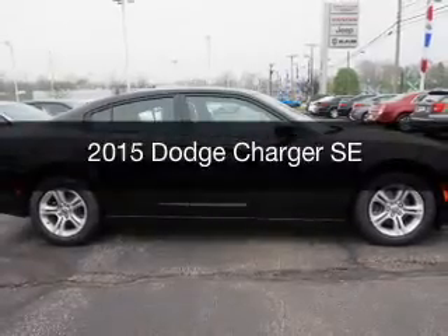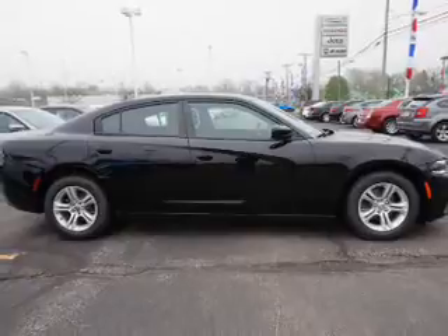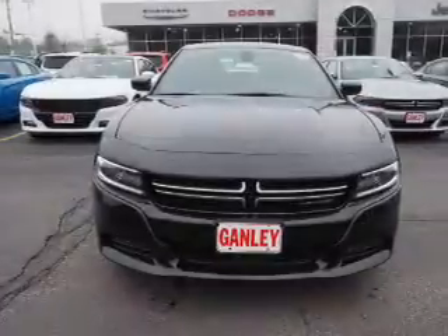This is a new 2015 Dodge Charger. Grab life by the horns. It's powered by rear wheel drive, engine, and an automatic transmission.